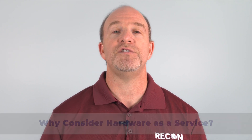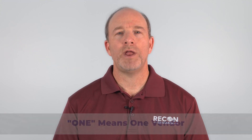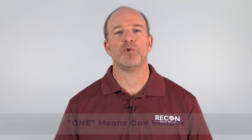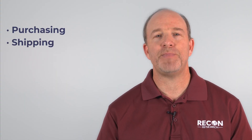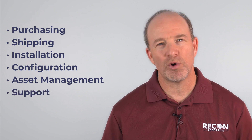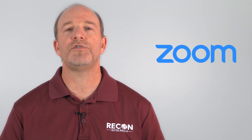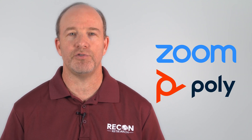Well, that one's easy to answer: the power of one. One means one vendor to deal with for purchasing, shipping, installation, configuration, asset management, support, hardware replacements — you name it. Now sure, there may be other companies involved. For example, this Zoom hardware as a service offering includes a range of Poly devices to choose from.